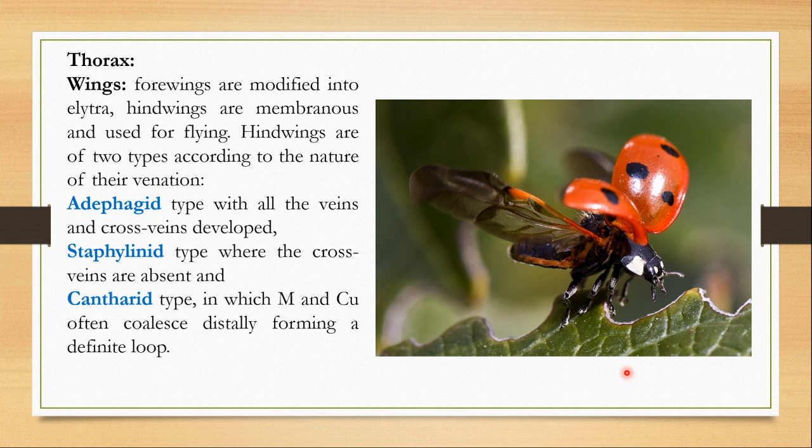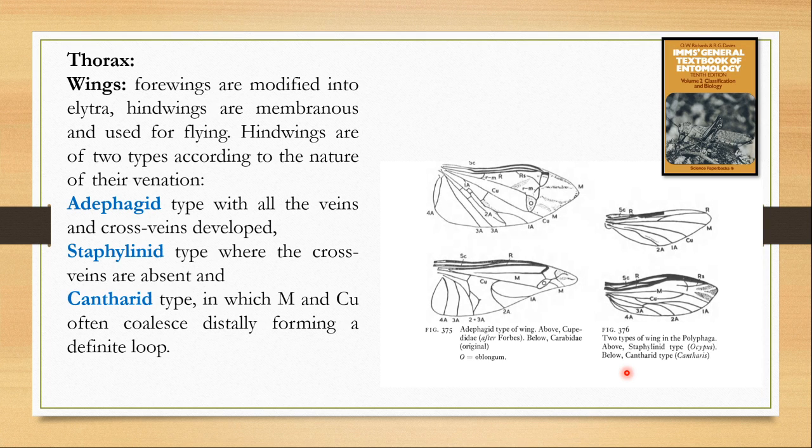According to the venation of the hind wing, the hind wing can further be divided into three types: the adephagan type, the staphylinine type, and the cantharate type. In the adephagan type, all the veins and cross veins are well developed. But in the staphylinine type, the cross veins are absent — you see only the regular veins. And in the cantharate type, the median and the cubitus veins often converge distally to form a definite loop.